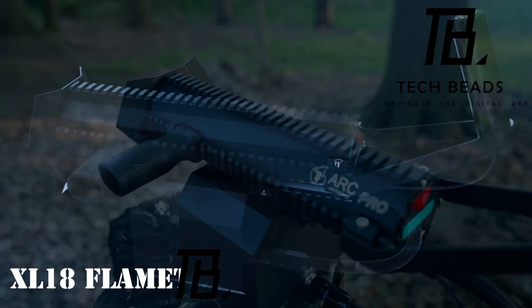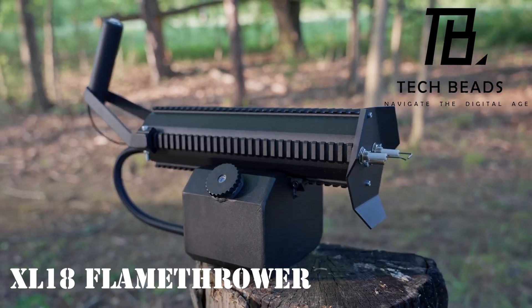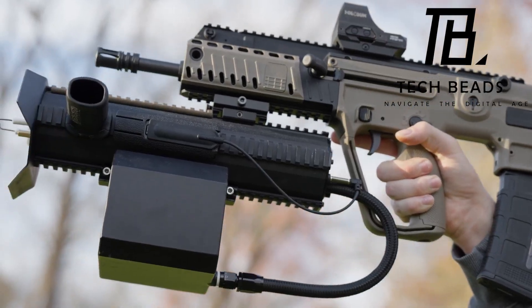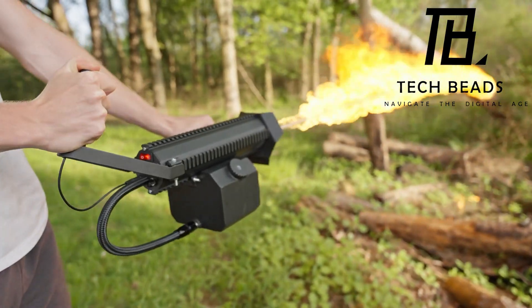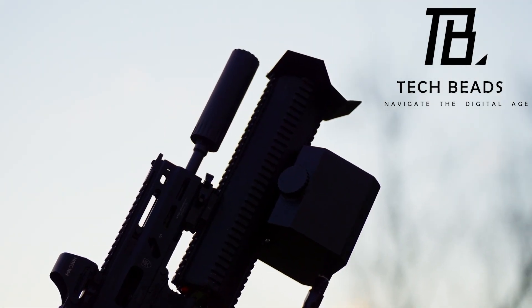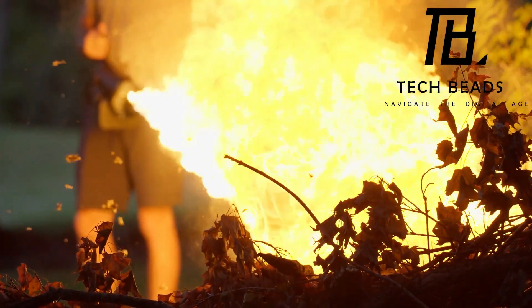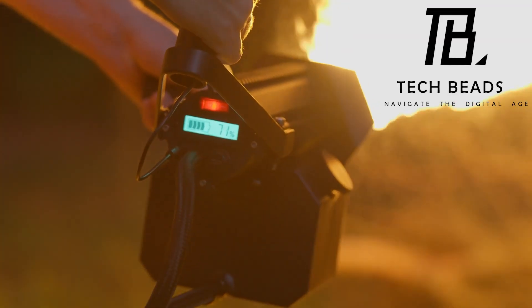The XL18 flamethrower — a device that's bound to evoke a grin. The manufacturer cheekily suggests that nothing sells slower than a flamethrower, and the XL18 is here to challenge that notion. Capable of shooting flames up to 33 meters and sustaining a continuous burst for about 7 seconds, it even accepts napalm for refueling. This fiery gadget can be yours for $3,450.